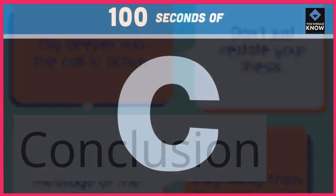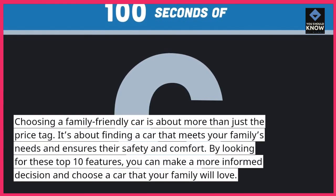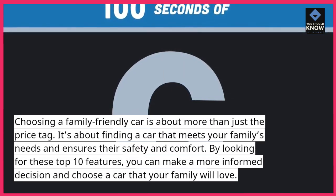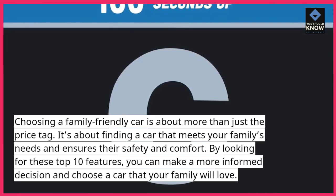Choosing a family-friendly car is about more than just the price tag. It's about finding a car that meets your family's needs and ensures their safety and comfort. By looking for these top 10 features, you can make a more informed decision and choose a car that your family will love.